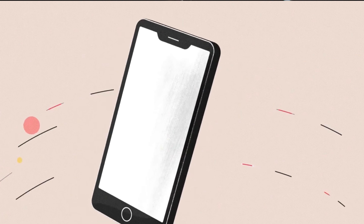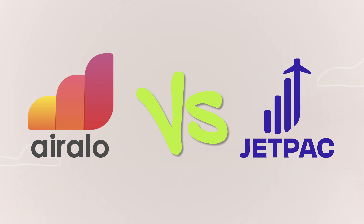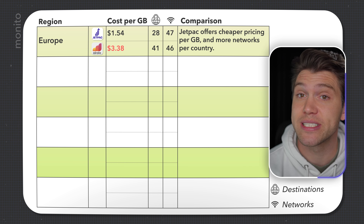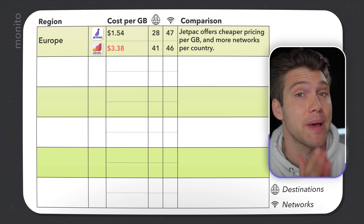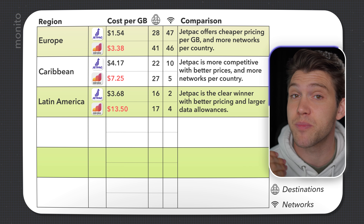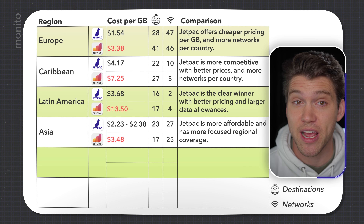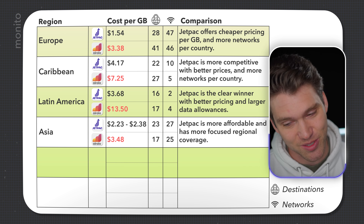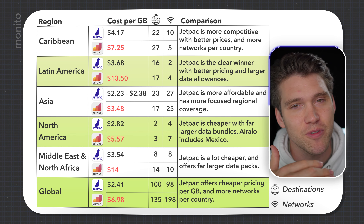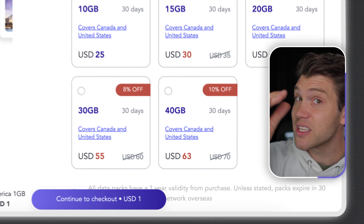Looking at how Jetpack compares to Airalo, who have a reputation for being one of the cheapest out there — when compared to Jetpack, that just isn't the case. In Europe, Jetpack is actually cheaper per gigabyte, and while their regional eSIM covers fewer countries, it does have more networks. In the Caribbean and Latin America, Jetpack is again more competitive with better pricing per gigabyte and far larger data bundles. In Asia, Jetpack has regional choices — Southeast and Asia Pacific — and they're cheaper per gigabyte. This is also the same for North America, the Middle East and North Africa, as well as globally, although they do have slightly less coverage when you go global, and they only go up to 30 days.